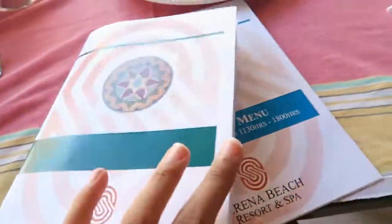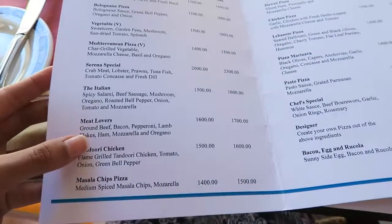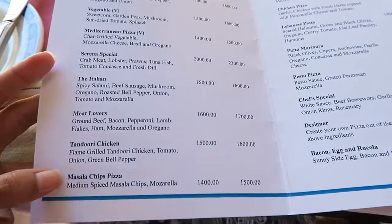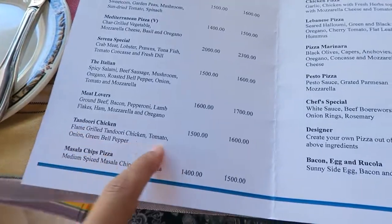We just finished at the spa — it's about 4:30 p.m. and I got hungry, so I decided to have a pizza. There's another restaurant here at Serena called Sokoni Plaza. This is the pizza menu. Options: Italian, Meat Lovers, masala chips pizza — that sounds so cool. I think I'm going to go for the tandoori chicken pizza. This is the oven — we're going to make a pizza in a wood-fired oven.